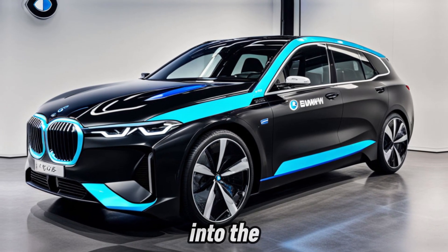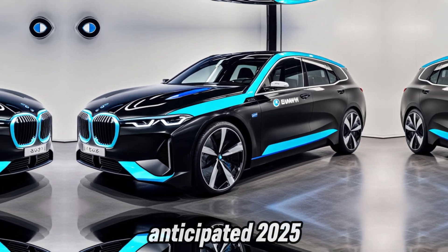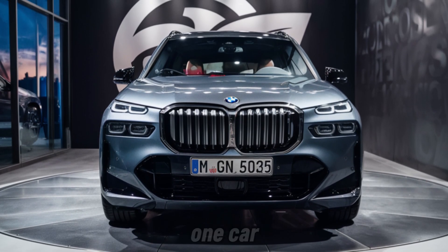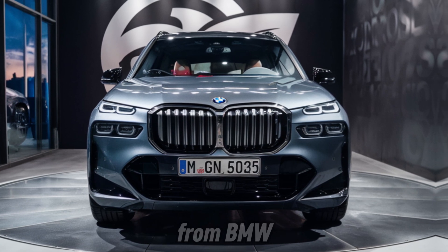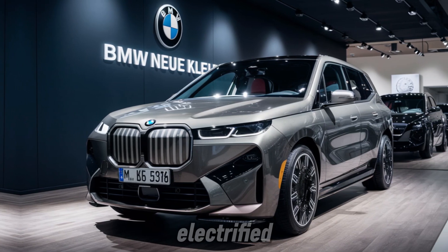Today, we're getting a glimpse into the future of electric vehicles with the highly anticipated 2025 BMW Neue Klasse E. This isn't just one car — it's a whole new platform for a family of next-generation electric vehicles from BMW. So buckle up and get ready to be electrified.